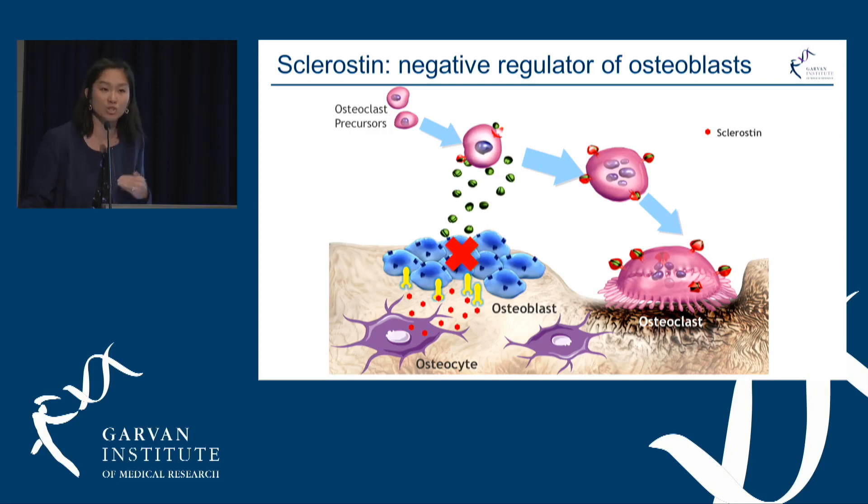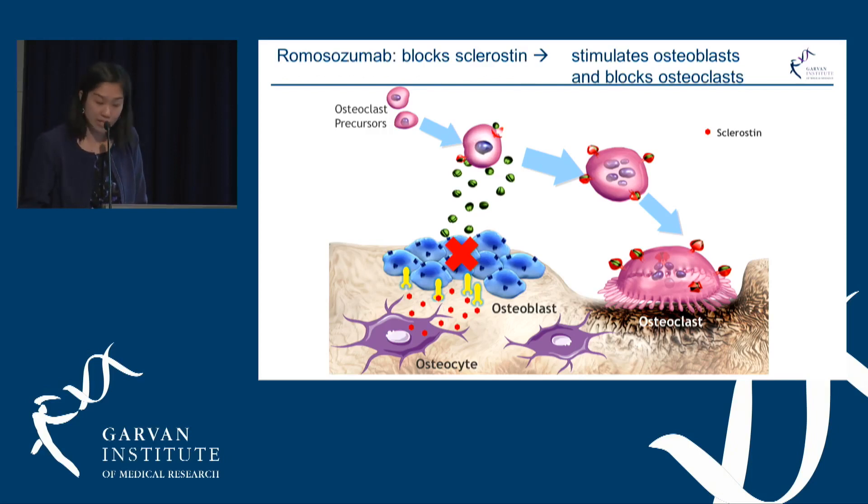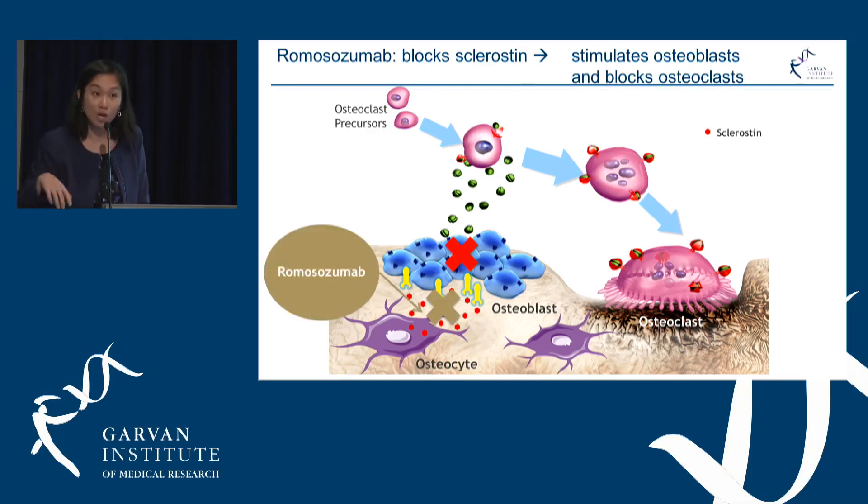In conditions where this goes wrong, such as Van Buchem's disease, you get unregulated proliferation of bone, which in that case is harmful. Clever scientists then thought: how can we harness this? They developed an antibody called romosozumab, which works by blocking the effects of sclerostin.